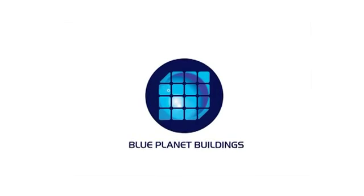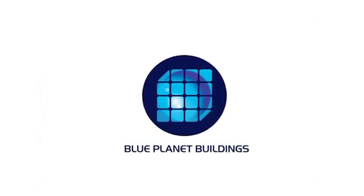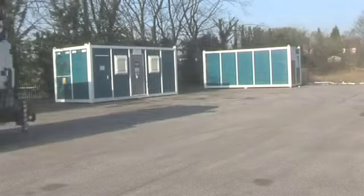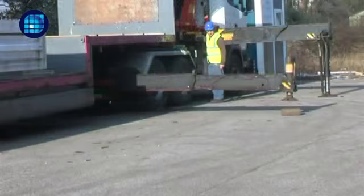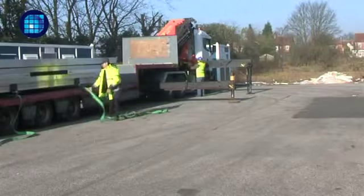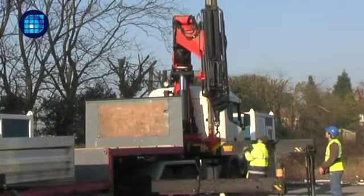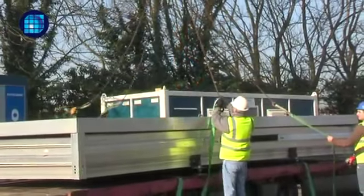Welcome to the world of instant solar powered accommodation units from Blue Planet Buildings Proprietary Limited, part of the Ottery Group. Robust and flexible, our self-powered accommodation units are delivered in an easy to unload flat pack form. They can be lifted off as a complete package with a crane or forklift, or could be unloaded manually one piece at a time.